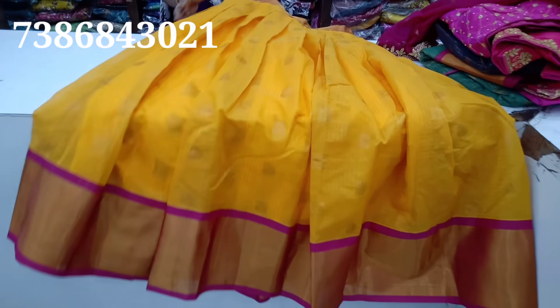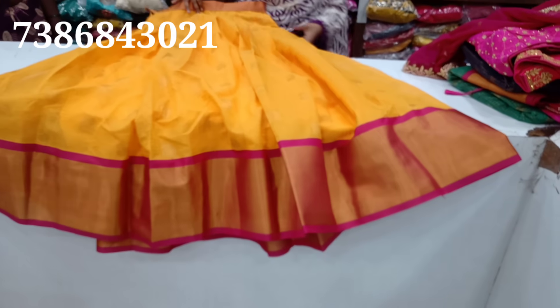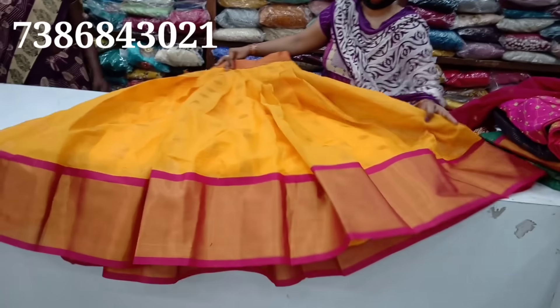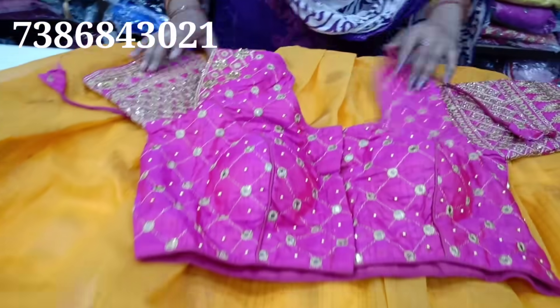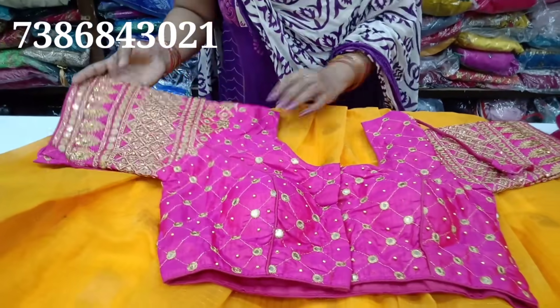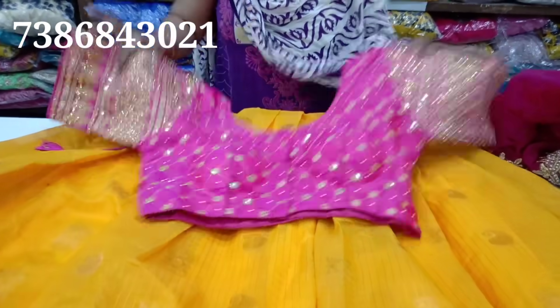It is a belt style — a little chanya choli model. All of this is in pink colour. It has a blouse — also pink. This blouse is full, with a back side that is also black.